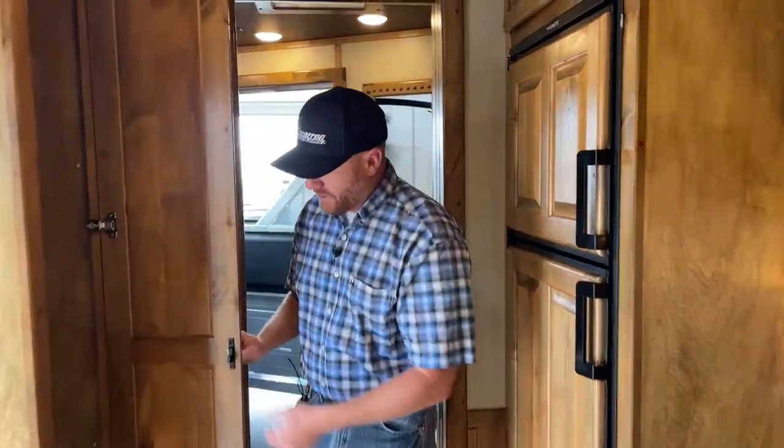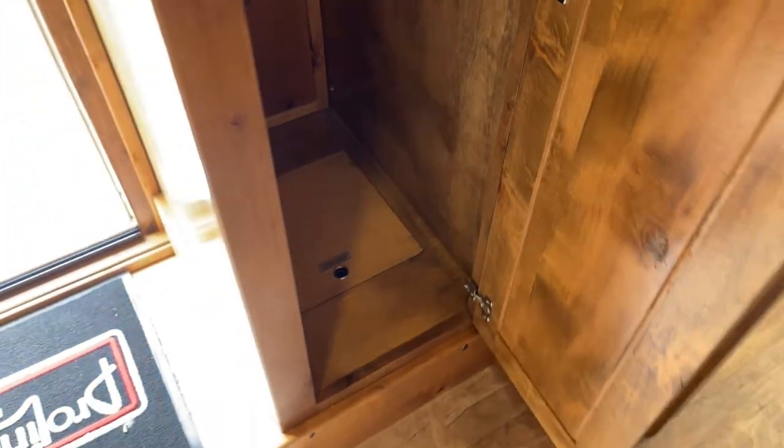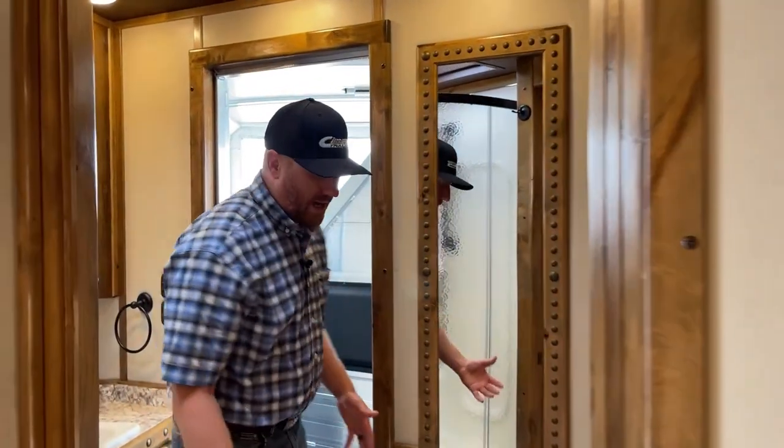You get some additional storage right here by the door. There are a couple of closet rods in there. The water pump is actually located in the bottom there. Everything is really easy to access — they do a really good job making everything accessible.